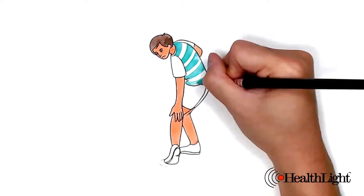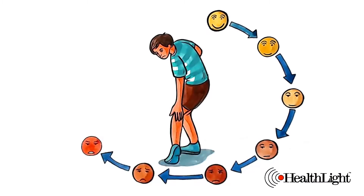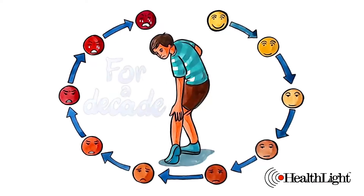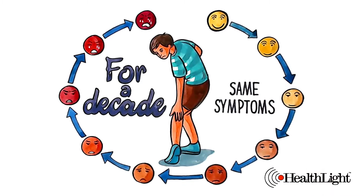Because the symptoms of peripheral neuropathy appear gradually and over a long period of time, many people ignore them — sometimes for a decade — and not everybody experiences the same symptoms at the same rate.